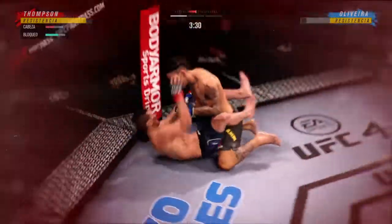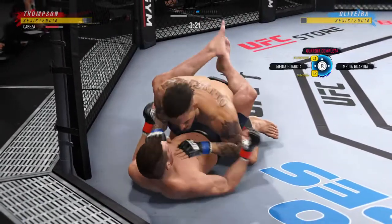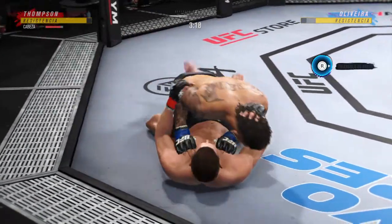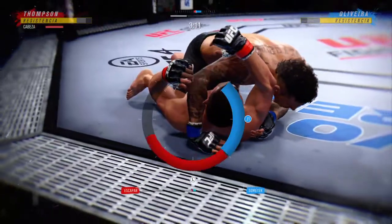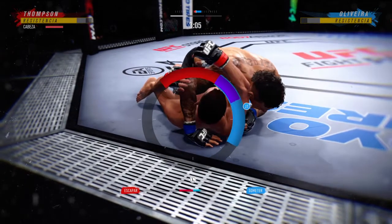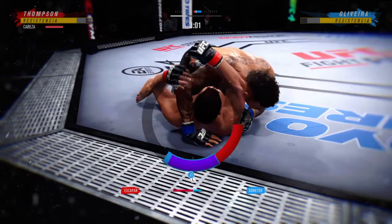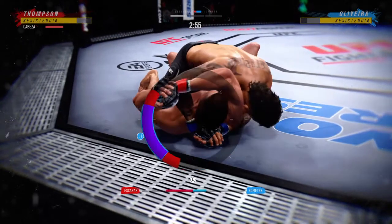Look at him jumping in to try to get the finish. Pretty good work with the strikes here off of his back. Inside the open guard of his opponent — you gotta be careful playing around for too long on the ground with this guy. Right now it looks like he may be trying to set up an arm triangle choke. He needs to secure the left arm, push it across, and secure it with his head.